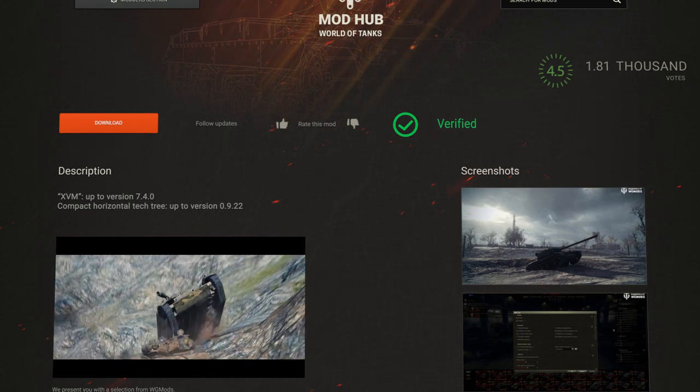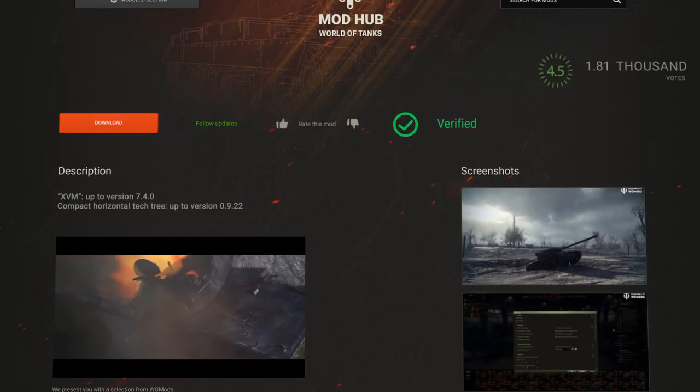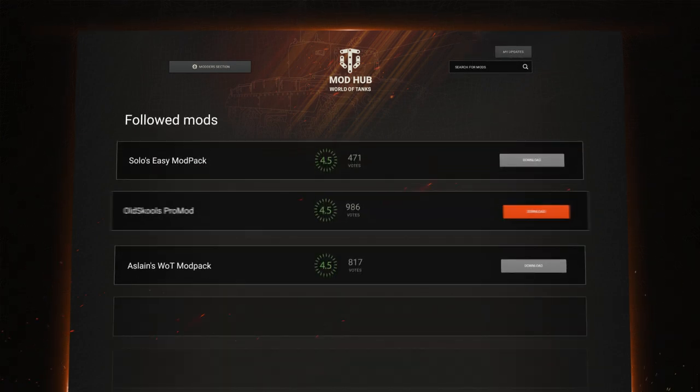Visit our website, rate mods and modpacks, leave comments, and subscribe to your favorite modifications to get notifications about their updates and always have their latest versions installed.